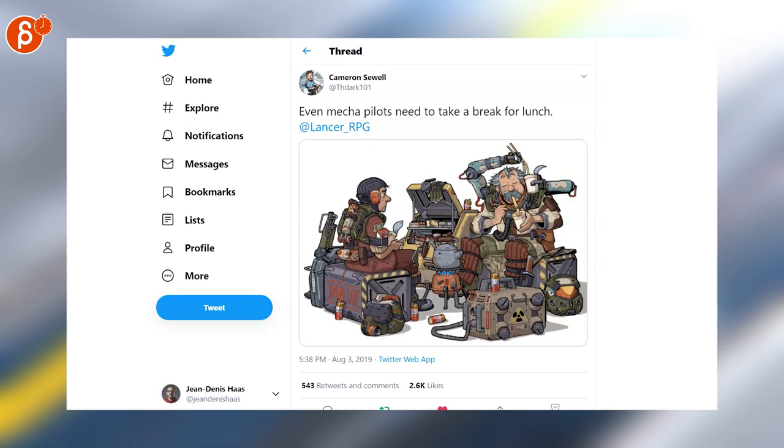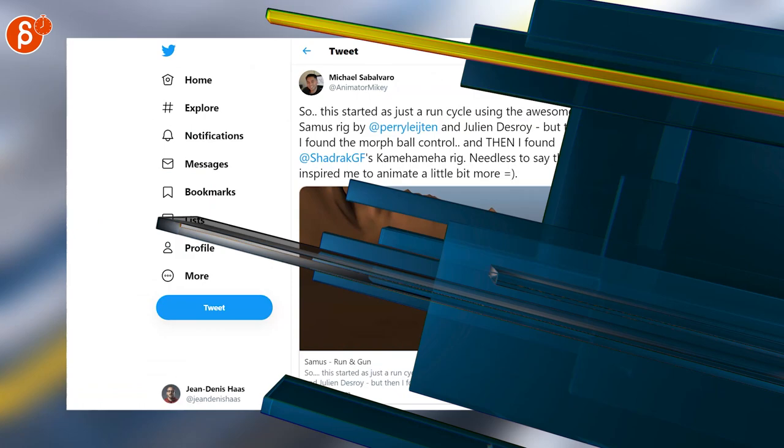I had to include Cameron's art piece here, it's so cool. TJ is posting a job posting for Maya. Very cool clip here by Michael — you can watch the whole thing on Vimeo.